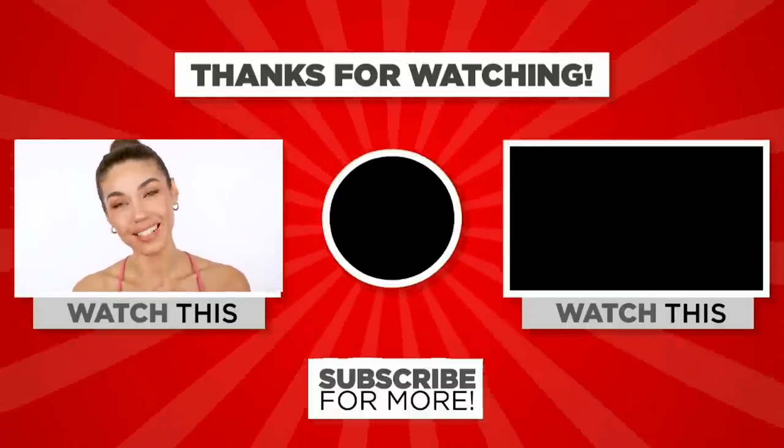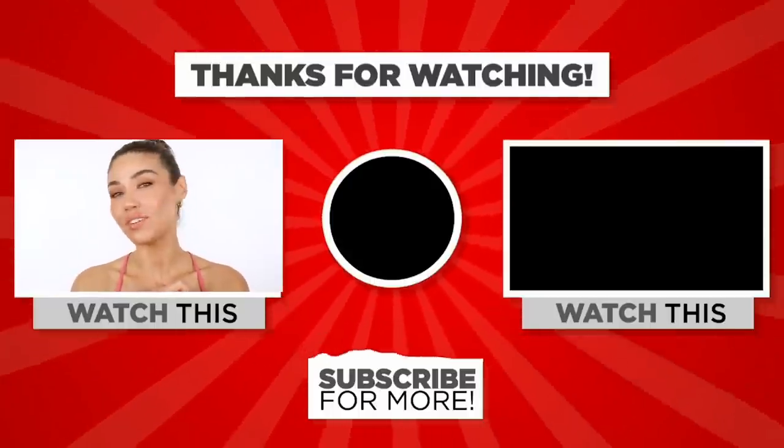I love you guys. Thank you, and I will see you in another video very soon. Bye.